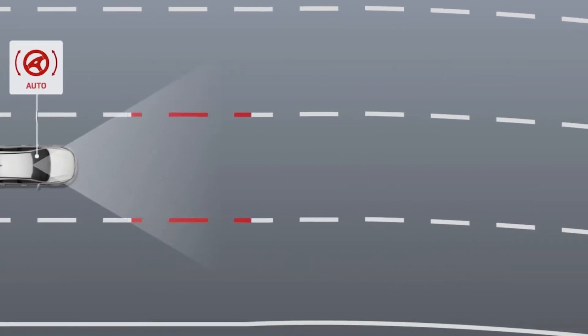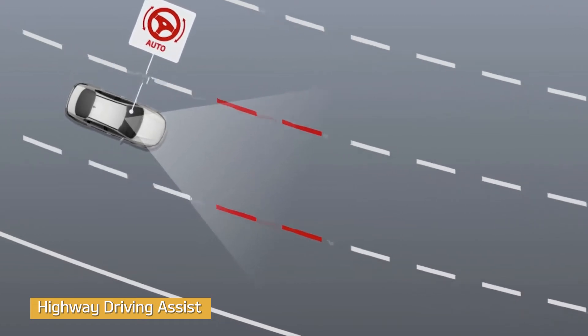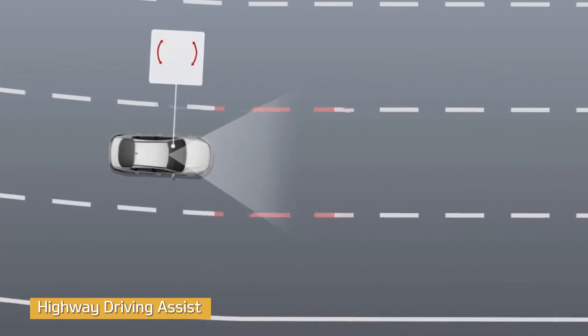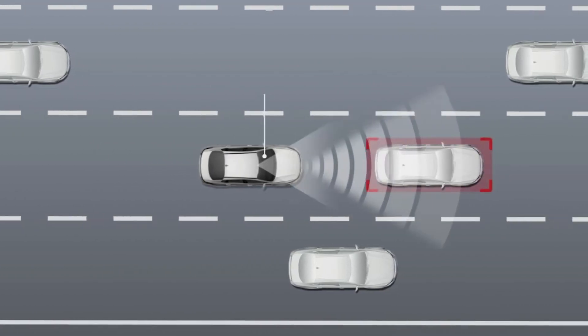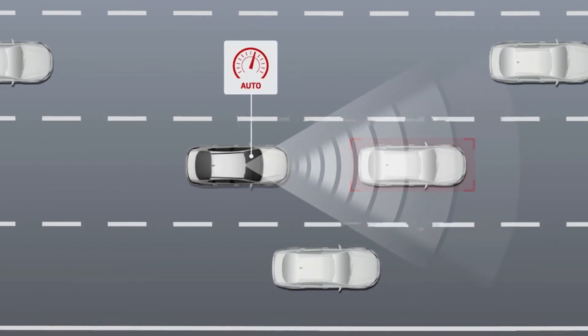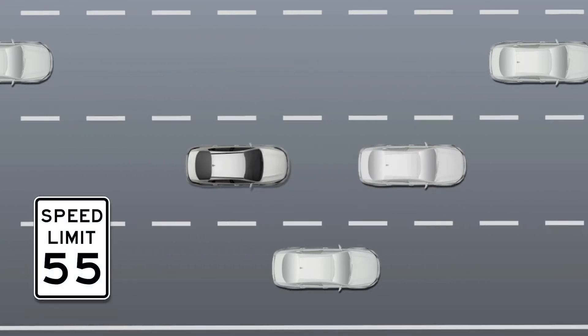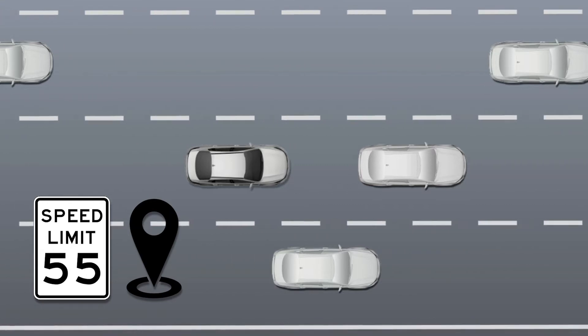When you're driving and using Smart Cruise Control or Lane Following Assist, Highway Driving Assist automatically helps control the vehicle's steering, acceleration, and deceleration functions to help keep you centered in the lane and traveling at a safe distance from the car ahead. It's also designed to help keep you driving at the proper speed limit, setting your pace based on GPS and highway data.